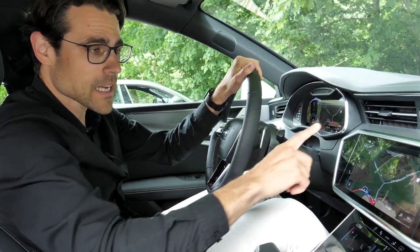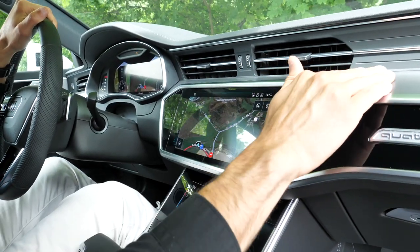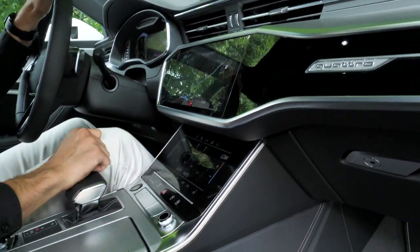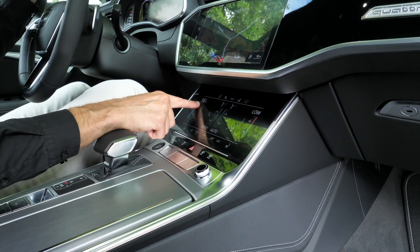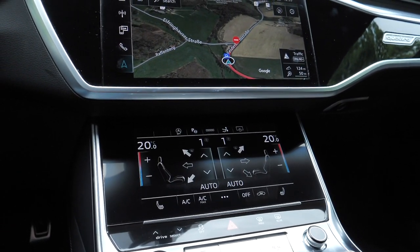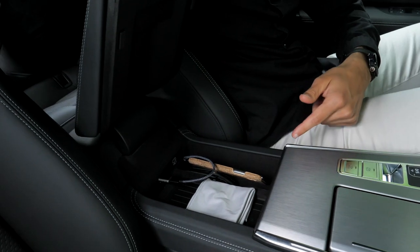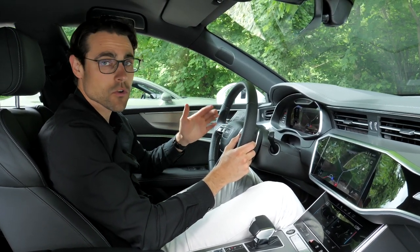In the A7's front interior, there's also a clean layout with a 10-inch screen, but here it is fully integrated — not popping out. Build quality issues from before have been fixed. There is some high-gloss piano black trim, which isn't ideal, and an additional lower touchscreen for climate control. I prefer manual climate units, but this touchscreen solution is somewhat cool. Two USB-C chargers are available, and the build quality and interior overall are superb.